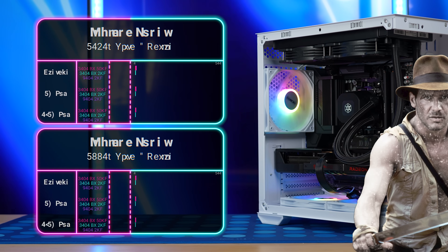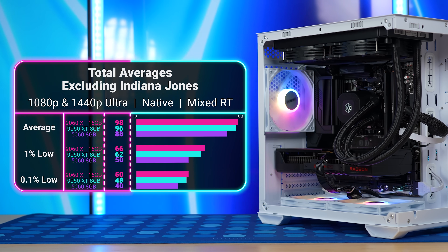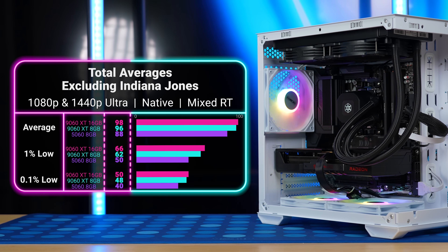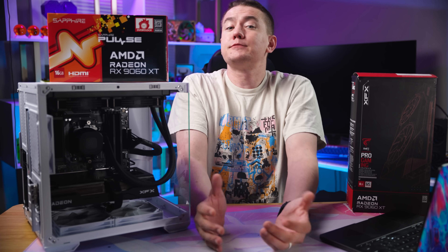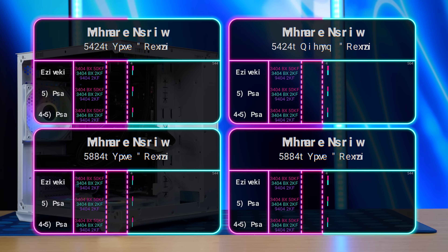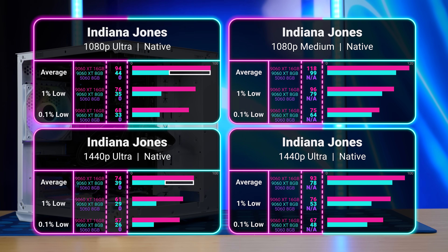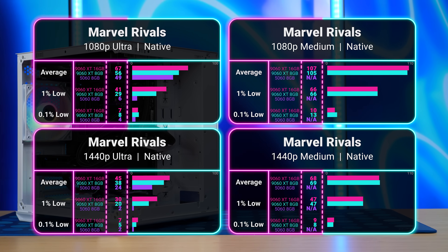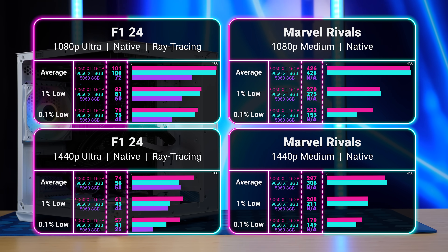Granted, Indiana Jones is by far the biggest memory vampire here. But even if we exclude it and look at the other 19 games, the 16GB Pulse still beats the 8GB Swift by 2% — 98 vs. 96 FPS — with the 5060 coming in 10% behind at 88 FPS. If we run the games at medium settings instead of ultra, most VRAM issues no longer exist. In Indiana Jones, the 8GB 9060 XT goes from getting half the FPS of its 16GB counterpart to only being behind by 16%. In Marvel Rivals and F1 24, where the 8GB was down 15–25% at ultra, running at medium it ties the 16GB on average.